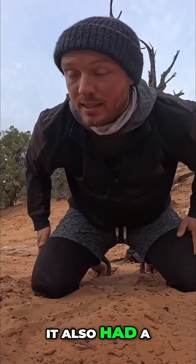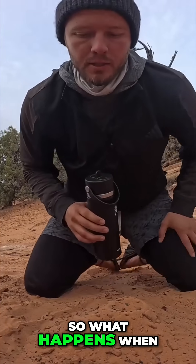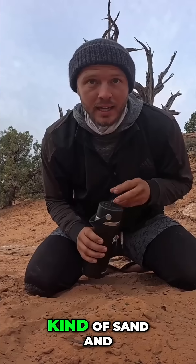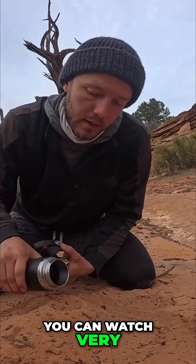Not only did it have lakes, it also had a ton of rain coming through frequently. So what happens when you get this specific kind of sand and it gets exposed to the water — you can watch very carefully here.